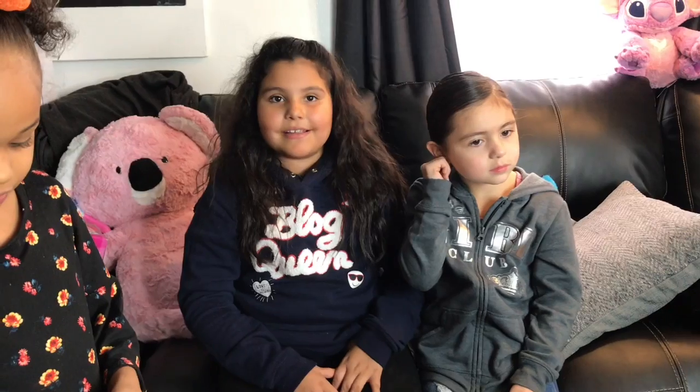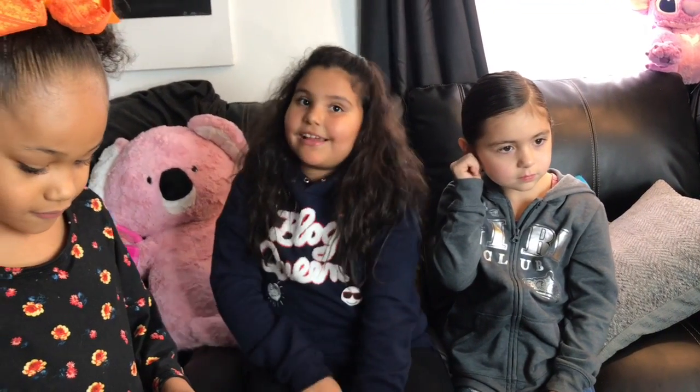I recommend these for the kids — they'll have so much fun with them. Okay guys, we are down to our last toy. Let's see what it is!